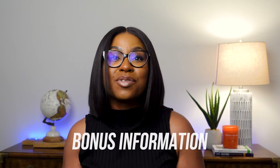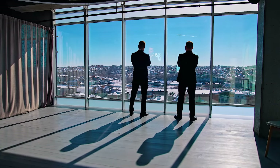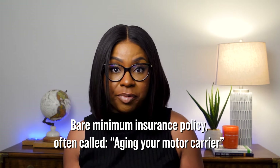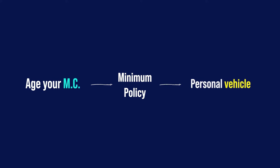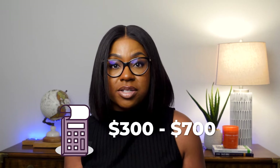Now for the bonus — this is for new owner operators. If you're looking to activate your operating authority but don't have everything in place yet, or you're wanting to build up six months of history before starting with a company like Amazon, there are ways to get this done. This involves obtaining a bare minimum insurance policy, often called aging your motor carrier or MC. You can age your MC by purchasing a minimum policy, placing your vehicle — whether a car or truck — on that bare minimum policy. The fee varies depending on your state but can range anywhere between $300 to $700. Click here for more information as I have a whole video that dives deeper into it.